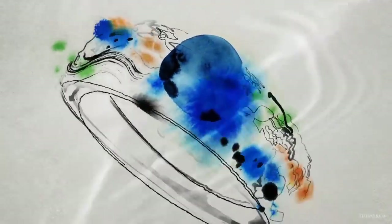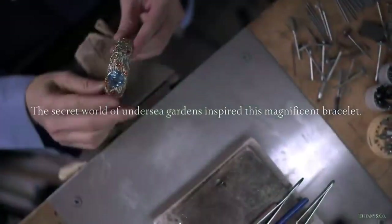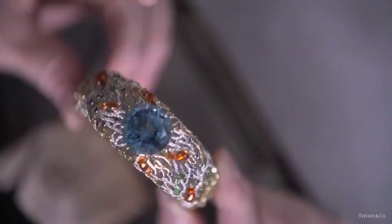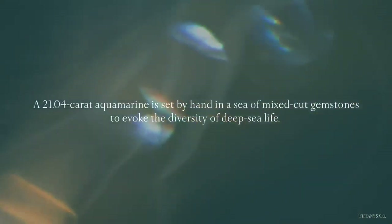The secret world of undersea gardens inspired this magnificent bracelet from the 2015 Blue Book collection. A 21-carat aquamarine is set by hand in a sea of mixed-cut gemstones to evoke the diversity of deep-sea life.